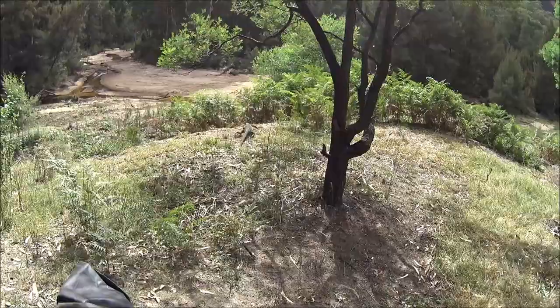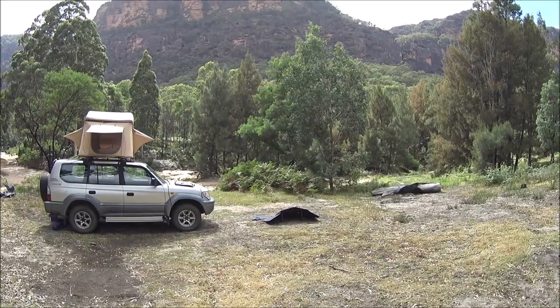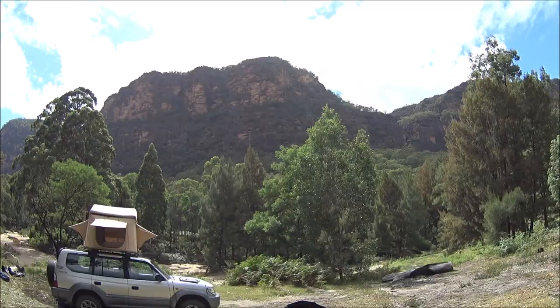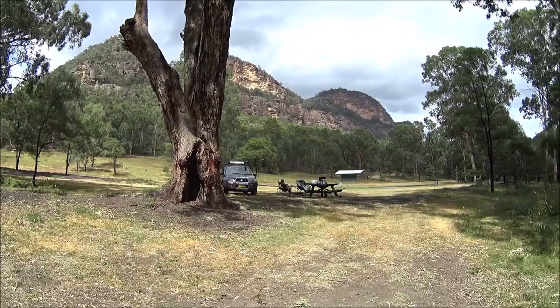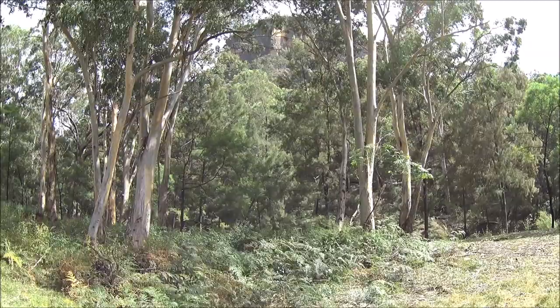There's the 90 series with the rooftop tent and folding solar panel out. You can see right up the back here — this huge escarpment, the sheer rock face. And then if you pan around, up behind us as well. Very similar valley structure to the popular Newnes — even up the top here there's another sheer vertical wall. Yeah, very similar to the Newnes campgrounds which a lot of people know about.